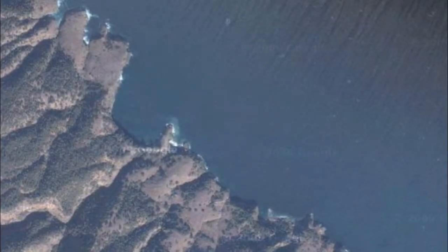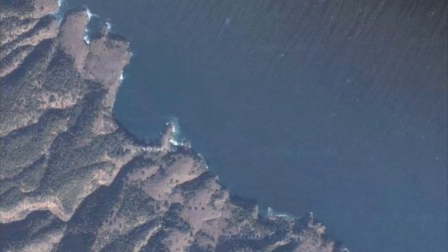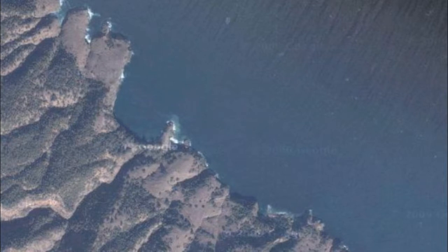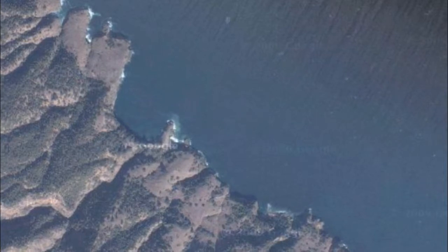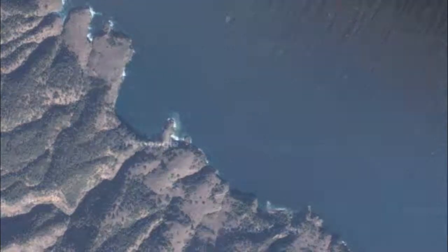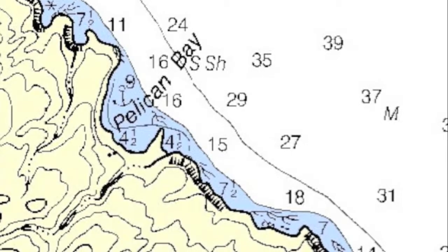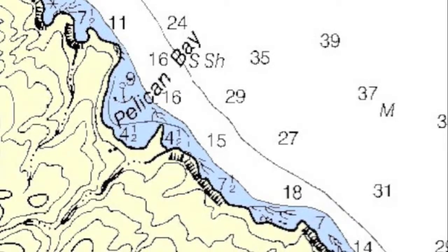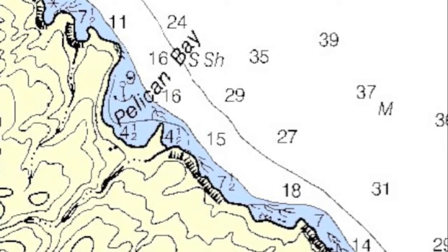Well, here it is. Let me clear up one thing — this is Pelican Bay, not Pelican Harbor, as I called it in the first sequence. As you can see, it's really nicely protected from the west. You can see in this picture the wind and waves are just going right on by. When we were out there this last time, it was blowing pretty hard and actually sneaking in there a little bit. Nevertheless, that western wall is a very comfortable spot.